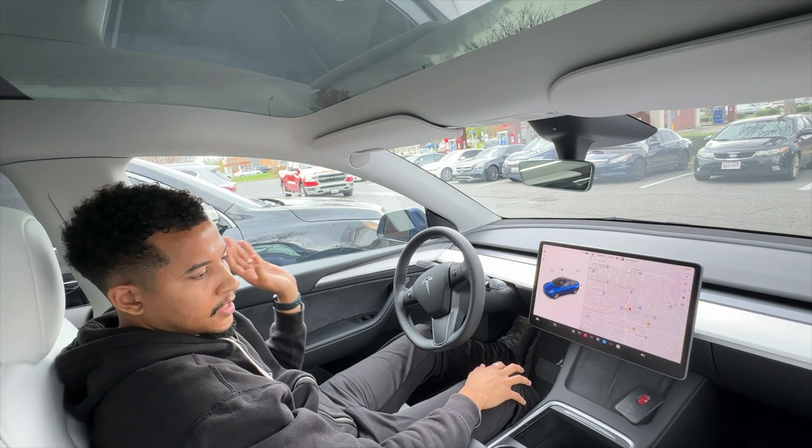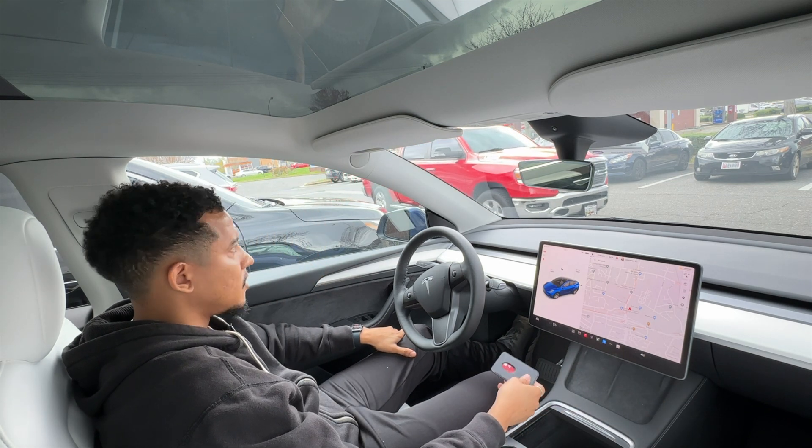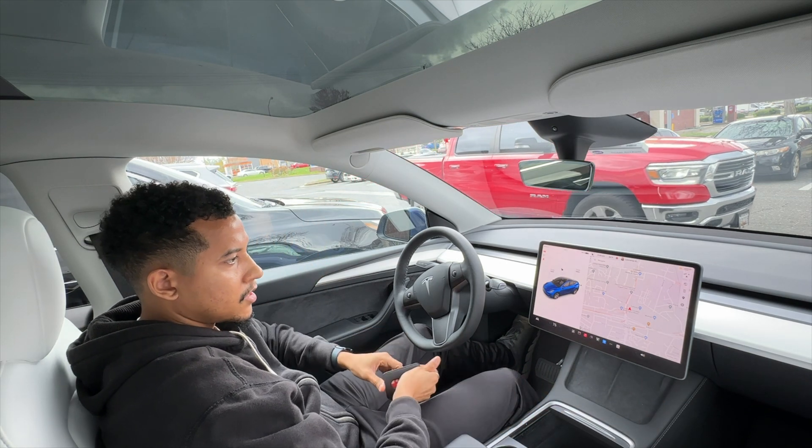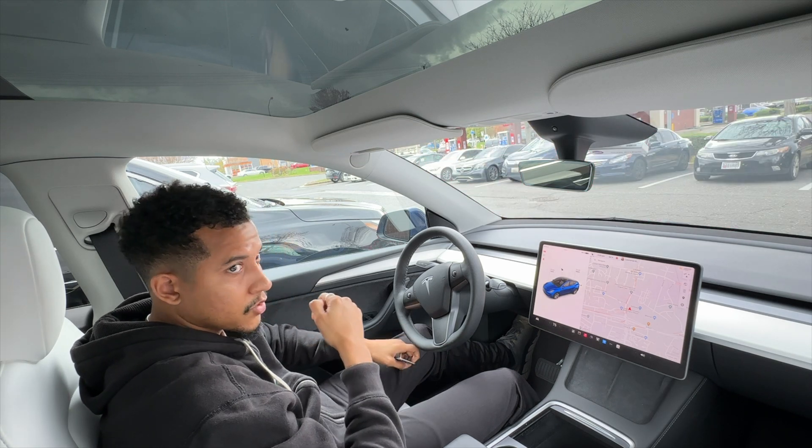So you can imagine — you put in your destination, the car will get there, you choose a parking spot, and it'll park itself. Alright, so let's get some Chipotle, and then we'll come back and do the second leg of the trip.